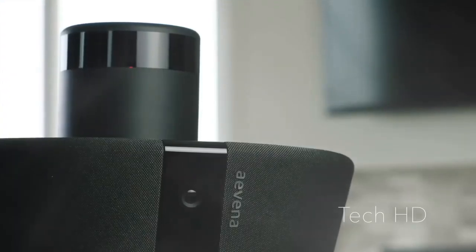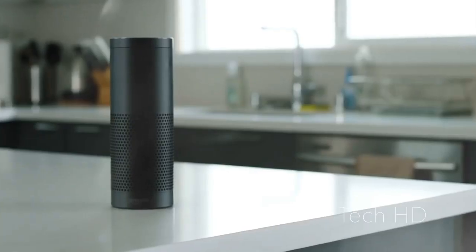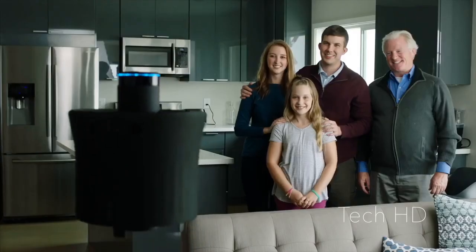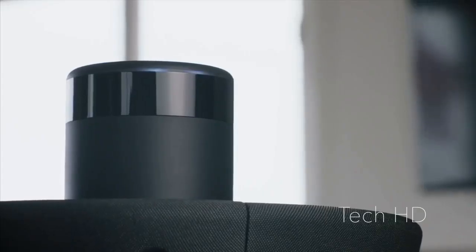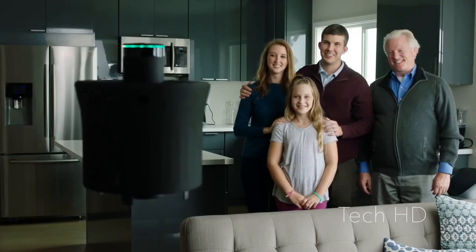AIR doesn't just live in your smart home — it elevates it. With Alexa integration, AIR follows your voice commands. Hey Alexa, tell AIR to take a photo and post it to Facebook. 3, 2, 1 — say cheese!